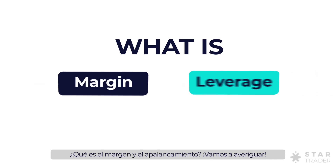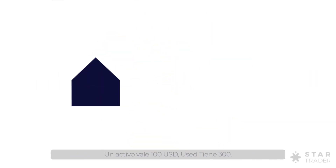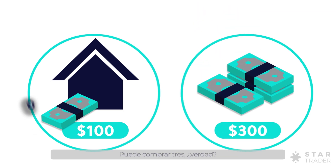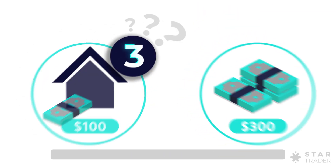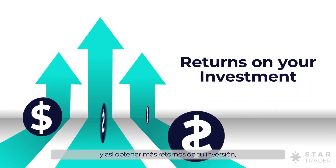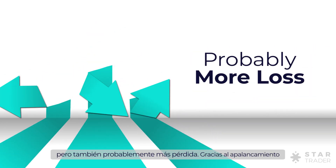What is margin and leverage? Well, let's find out. An asset is worth 100 US dollars. You have 300. You can buy three, right? No, you can buy more and thus get more returns on your investment, but also probably more loss.